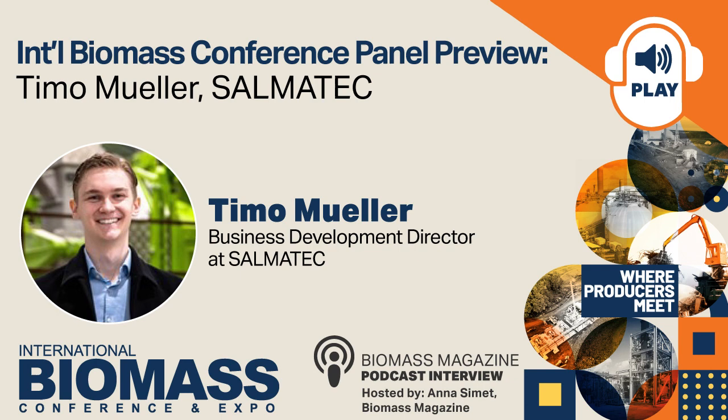Yeah, of course. First of all, thanks for having me on this podcast and also as a speaker at the Biomass Conference. As you said already, it's not my first time — it will be my third time already, and I'm really excited. About myself, I'm Timo, I'm the Business Development Director of Salmatech. We are one of the leading pellet mill manufacturers and developers. We do pellet mills, but also all kinds of machines related to pelleting technology — rollers, dies, everything. Since 1972, we've installed roughly 2,000 pellet mills, about 500 of which are in the biomass industry, and those have a combined capacity of about 13 million metric tons per year. I'm the Business Development Director since late 2023, and I started with Salmatech in 2018.